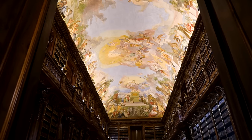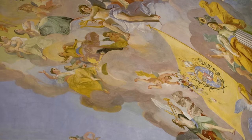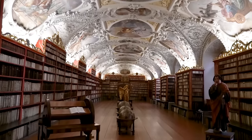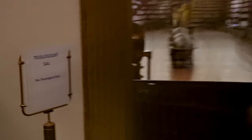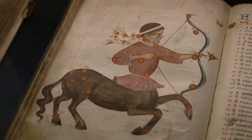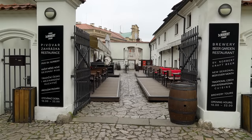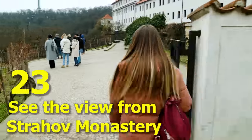If you're a sucker for gorgeous old rooms that look like something out of Beauty and the Beast, we recommend visiting Strahov Library. Please remember that the basic entrance ticket doesn't cover a tour of the libraries — you'll only see them from the threshold. You can also see the rest of Strahov Monastery and visit its famous brewery to taste Saint Norbert beer and check out their viewpoint.